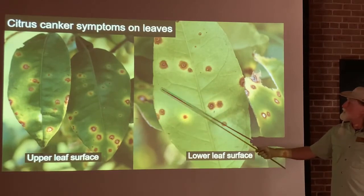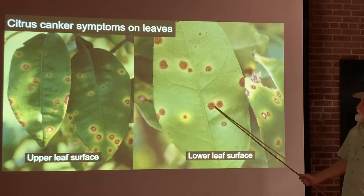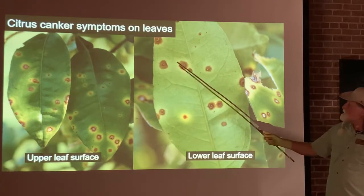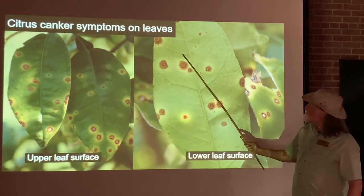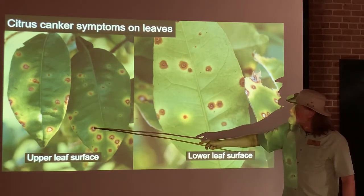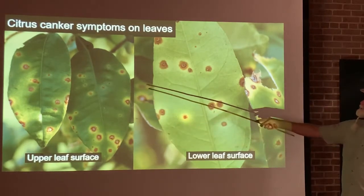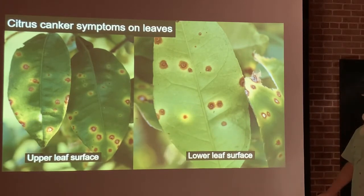Here are some pictures of what citrus canker looks like. You can see on the upper surface and lower surface of the leaf these raised corky lesions. These are the water-soaked margins around those lesions, and you can see the yellow halo. So you have the corky raised lesions, the water-soaked area, and then the yellow halo — visible on both the upper and lower leaf surfaces.